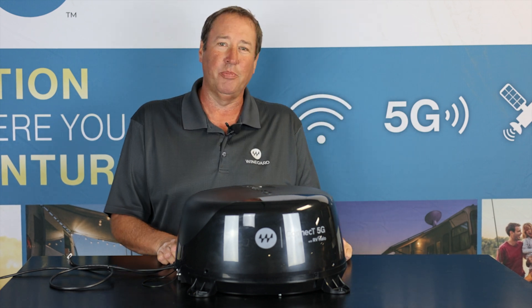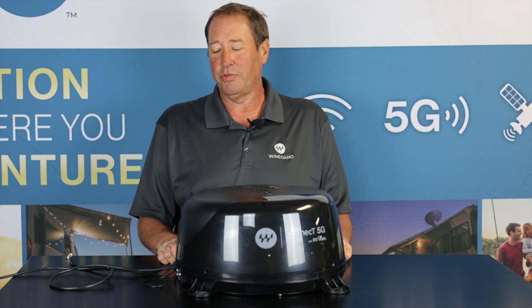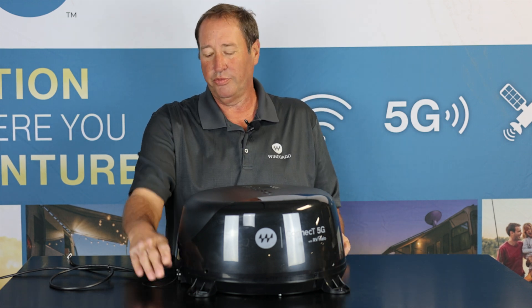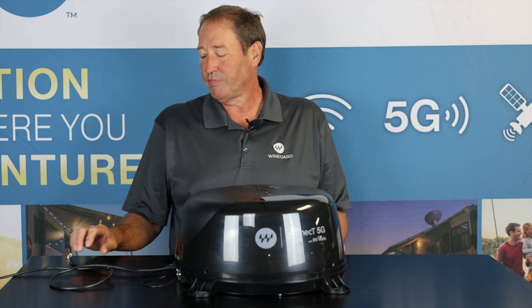Hi, this is Keith Larson with Weingart Company. I'm here today to talk about our new Kinect 5G product. This is a roof-mountable hotspot for your RV. It's got four different mounting holes that you can screw down to your roof with sealant underneath it.